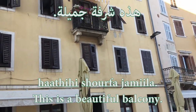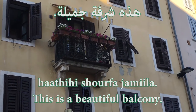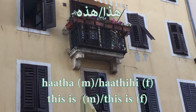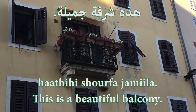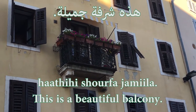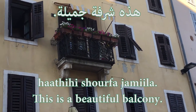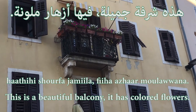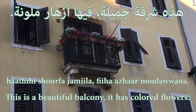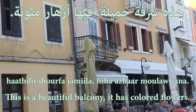هذه شرفة جميلة — this is a beautiful balcony. هذه because it's feminine — هذا is masculine, but هذه is feminine — because شرفة is a feminine word. هذه شرفة جميلة — this is a beautiful balcony. فيها — in it, which means 'it has'. فيها أزهار ملونة — it has colored flowers.